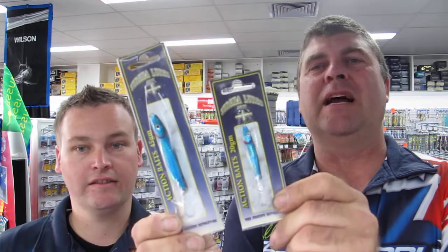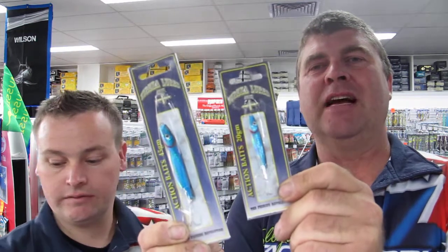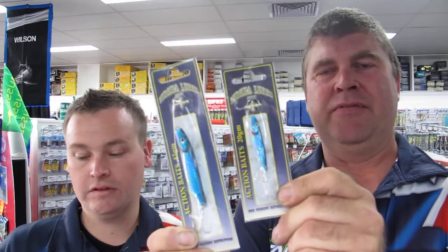We've got a couple of new little metals for guys who like to cast for the salmon along the coast — these little Eurekas. Some awesome colors: four of your favorite colors in three of your favorite sizes. There's one here to suit everyone.